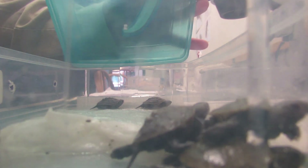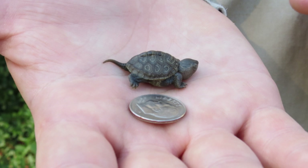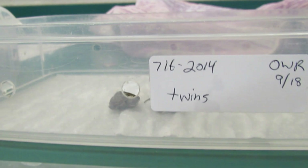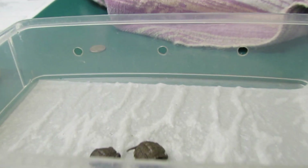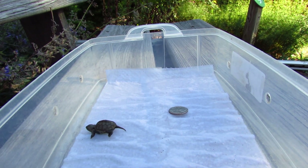Just a few days ago, the smallest diamondback terrapin they've ever weighed showed up. They've named it Dixie, and the tiny terrapin is likely a twin — two terrapins coming from one egg. We had a chance to meet Dixie, the tiniest terrapin, and learn more.